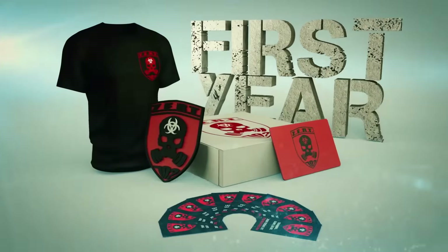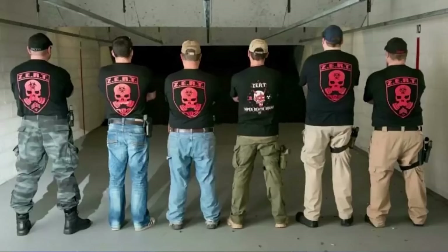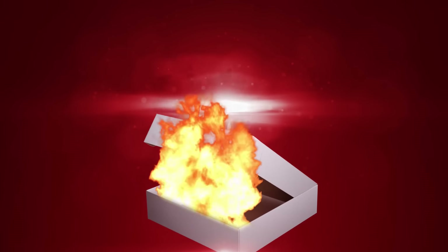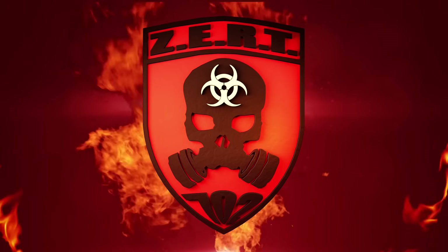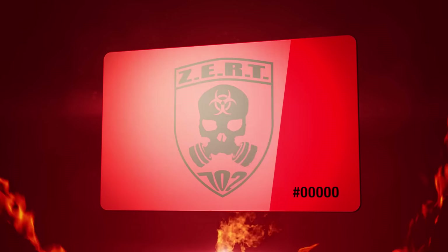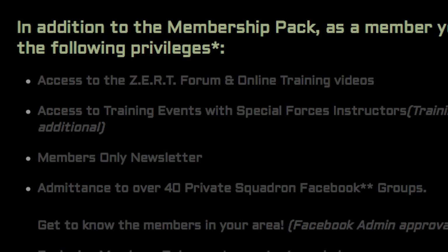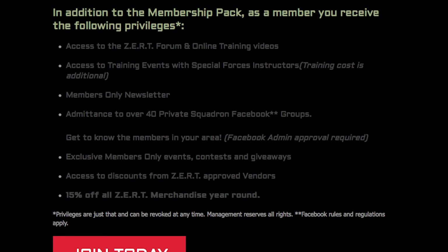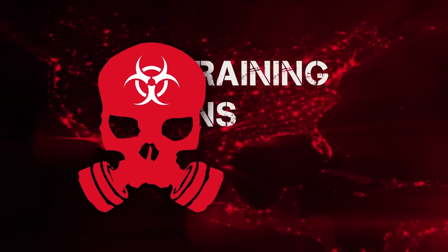The ZERT membership pack is your gateway to a worldwide organization dedicated to building a safe and trained community, armed with a proper mindset to see you and your family through to safety. The first-year membership pack includes a ZERT 702 black t-shirt, a 5-inch ZERT 702 patch in PVC, your call sign and squadron assignment, ZERT membership certificate, official membership card with your call sign, 10 ZERT recruitment cards, access to discounts from ZERT-approved vendors, and 15% off most ZERT merchandise year-round. Once you join, you receive access to the ZERT forum and exclusive online videos. ZERT — not just an organization, it's a lifestyle.